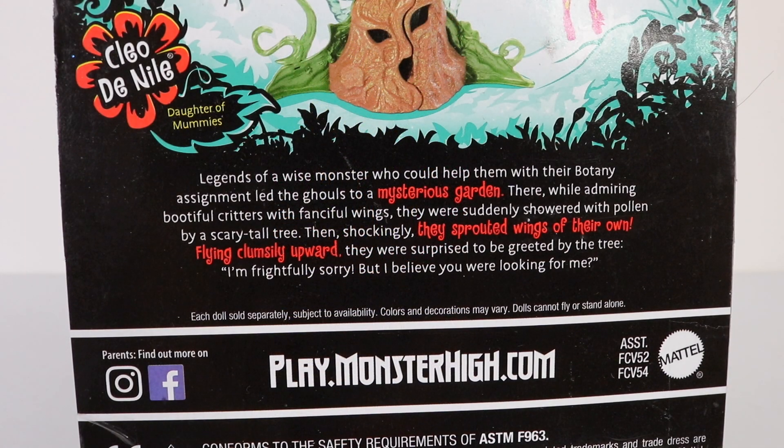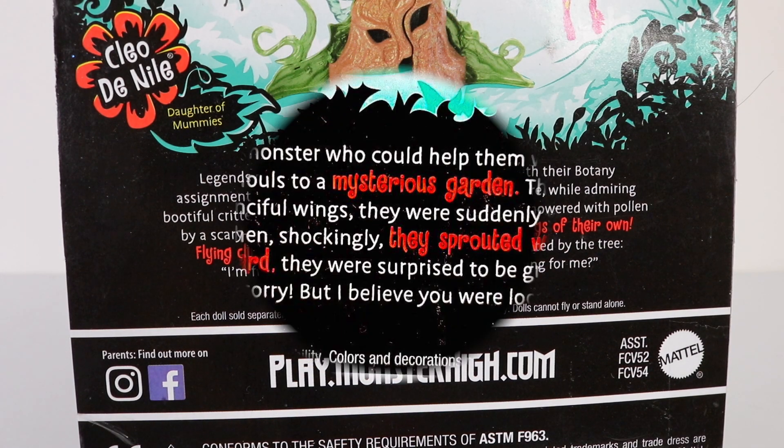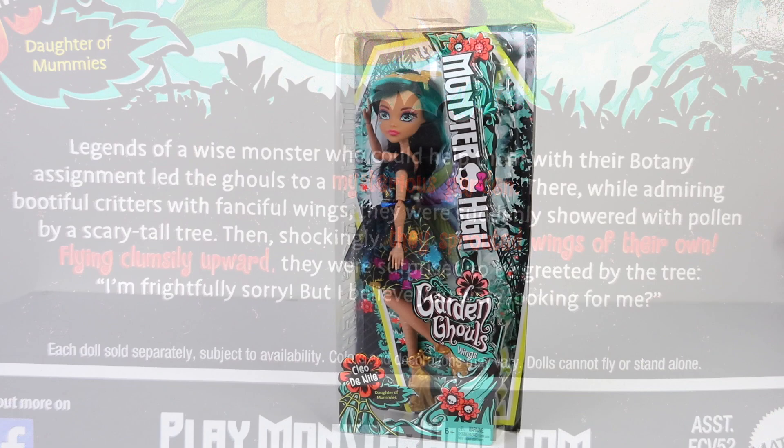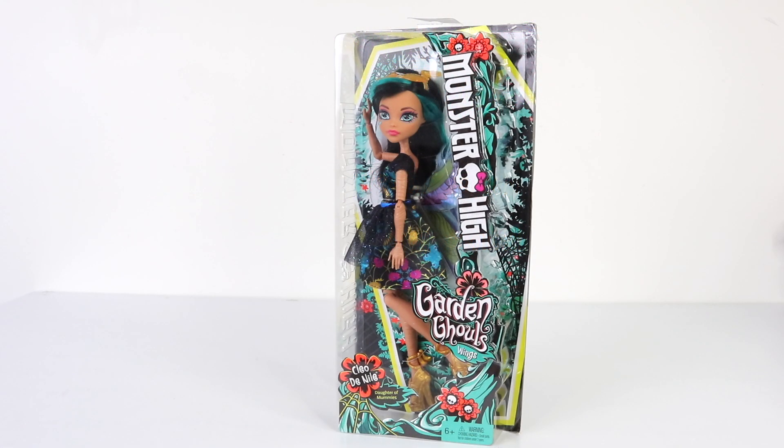Just under that we have a bit about the Garden Ghouls line which says: 'Legends of a wise monster who could help them with their botany assignment lead the ghouls to a mysterious garden. Then, while admiring beautiful critters and fanciful wings, they were suddenly showered with pollen by a scary tall tree. Shockingly, they sprouted wings of their own. Flying clumsily upward, they were surprised to be greeted by the tree: I'm frightfully sorry, but I believe you were looking for me.' And that was a look at the packaging that Cleo comes in.